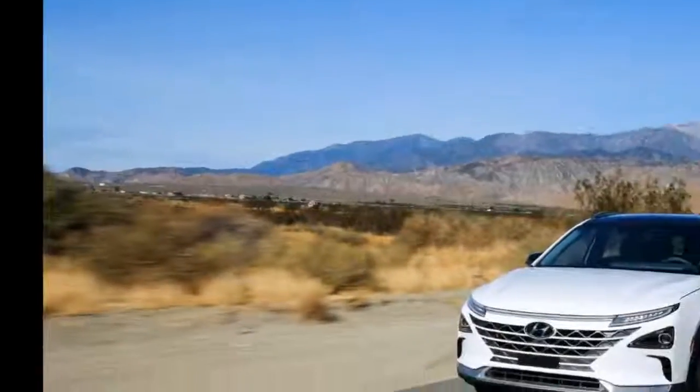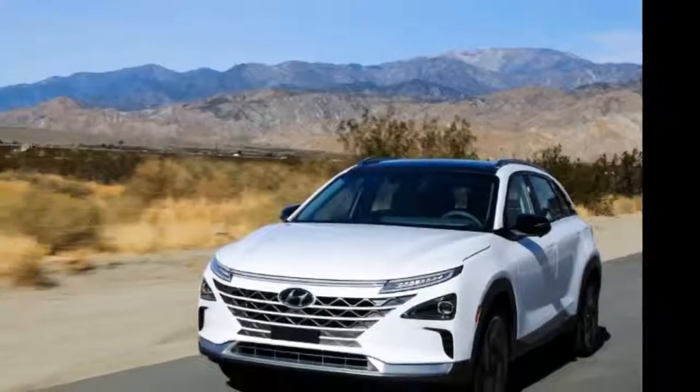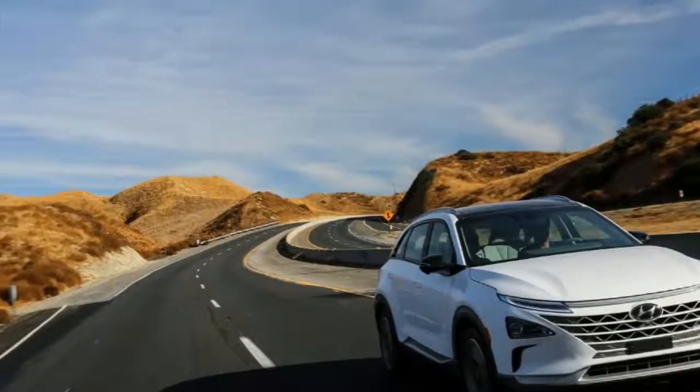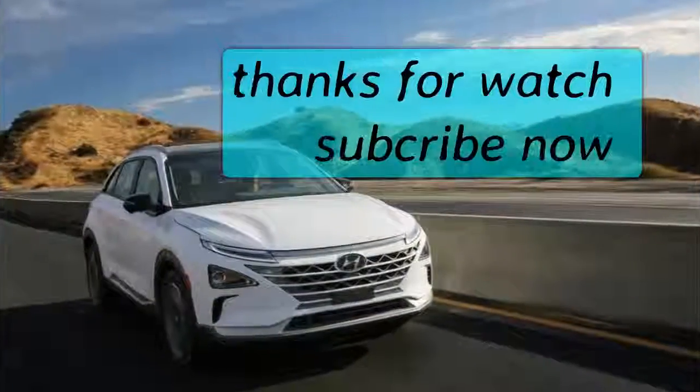Talking about performance, Hyundai says the Nexo has an electric motor that develops 160 horsepower (120 kilowatts) and 291 pound-feet (394 newton meters) of torque, allowing the crossover to accelerate from 0 to 60 miles per hour in under 9.5 seconds.